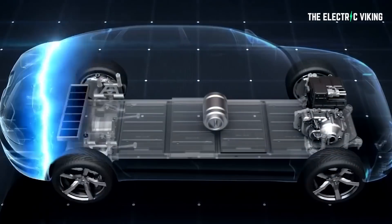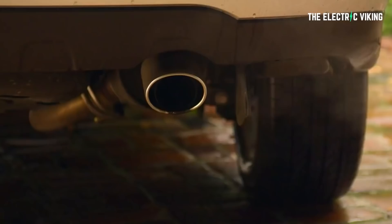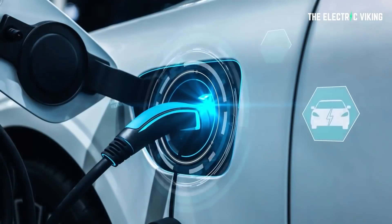What this means is you could essentially buy this new crate motor, get a secondhand battery pack, and turn your old internal combustion engine vehicle that you might love into a new electric car. Exciting stuff.